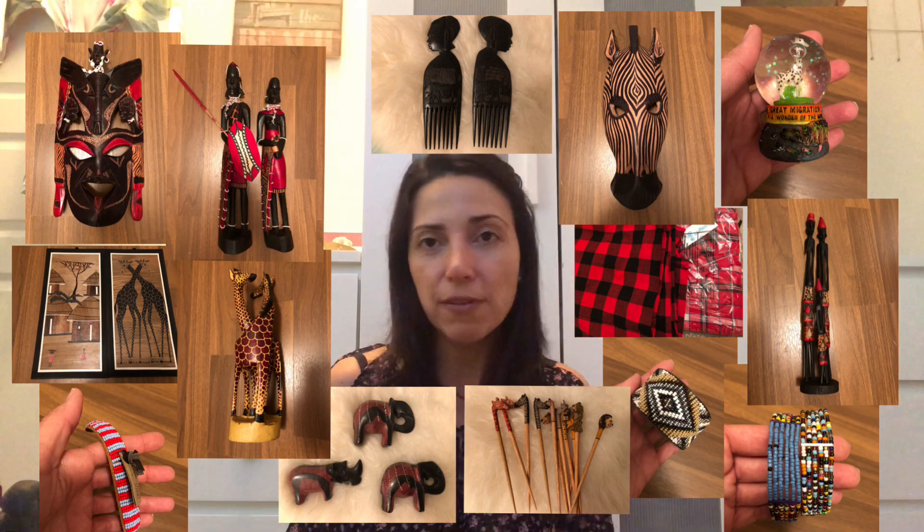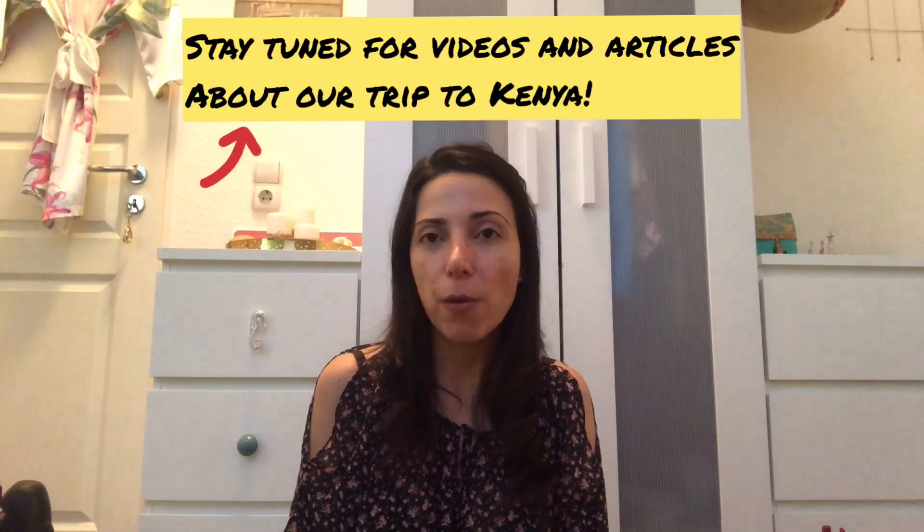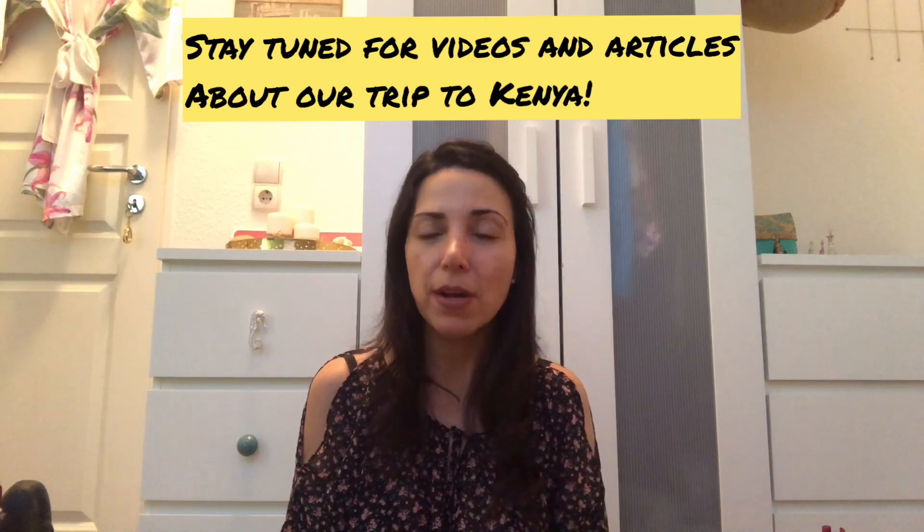That's everything we brought back from Kenya. I can't wait to decorate our house with it, and some pieces we'll give away. I hope this is helpful for anyone planning a trip there — knowing roughly what to expect to spend, what to look for, and whether you prefer masks, small gifts for friends, or other souvenirs.